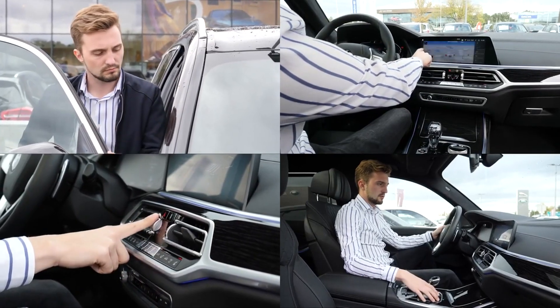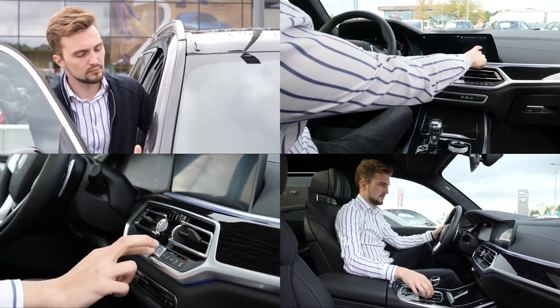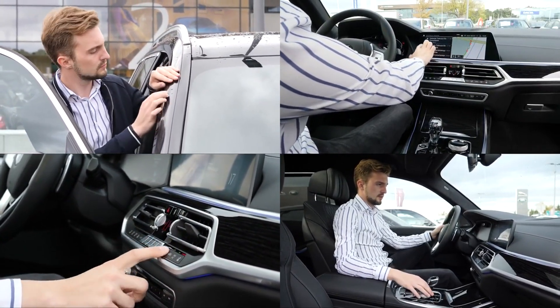Ensure peak performance for your BMW with regular diagnostic checks. Stay ahead of potential issues and maintain your vehicle's health.